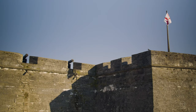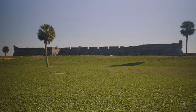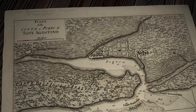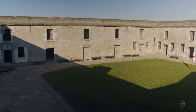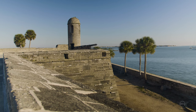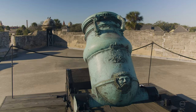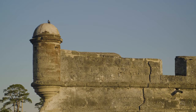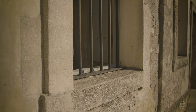Castillo de San Marcos, the oldest masonry fort in the United States. Located on the western shore of the Matanzas River in St. Augustine, Florida. This historic fortification changed hands many times but was never defeated in battle. It was besieged twice, and was a location where runaway slaves were freed, and served as a prison during its storied lifetime.